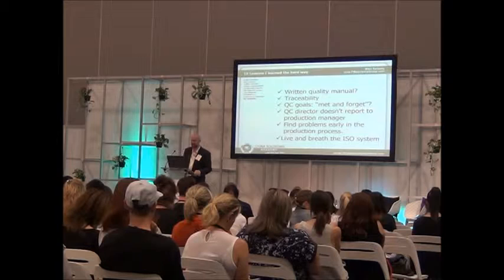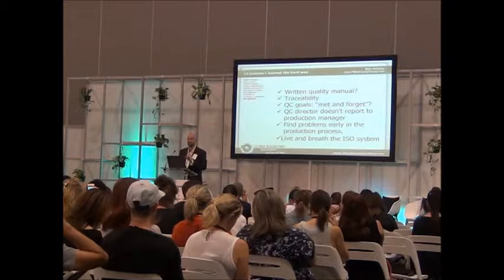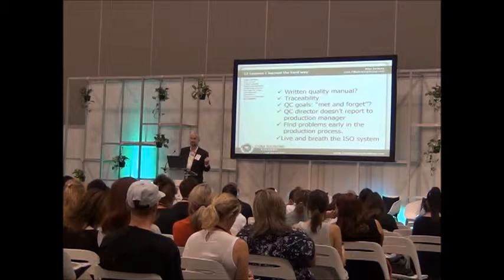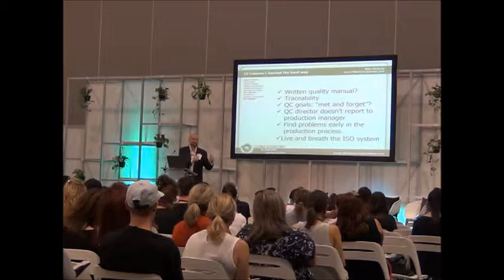We've talked a lot about quality systems in the past, so I won't beat this up too much, but what I like to see in a factory is that they have a written manual. Second, as product flows through the factory from raw materials to finished goods, they have traceability. As you walk the factory, you should be able to pick up a component and the supplier should be able to say which employees worked on this item and which raw materials came from which sub-suppliers. They don't necessarily have to tell me which employees or which sub-suppliers, but I want to know at least they're tracking it.